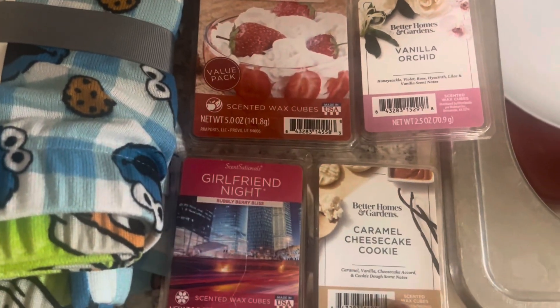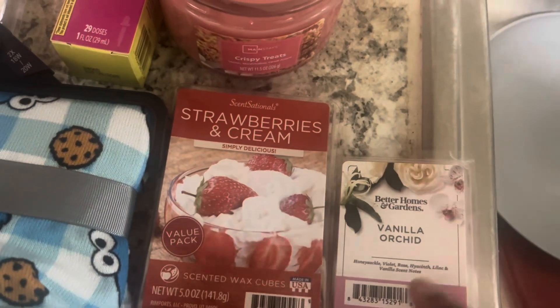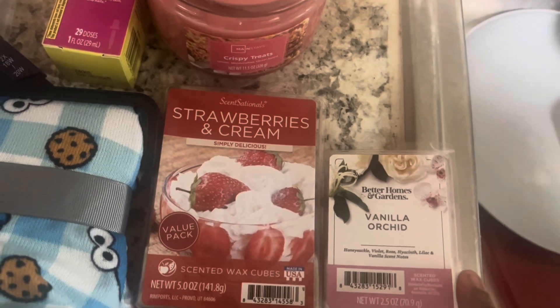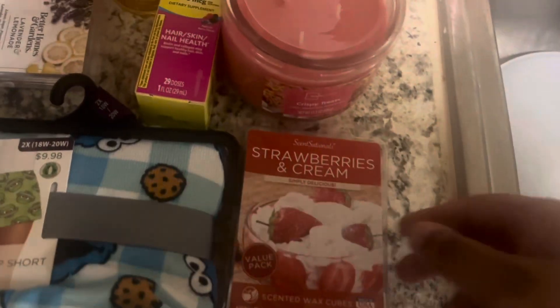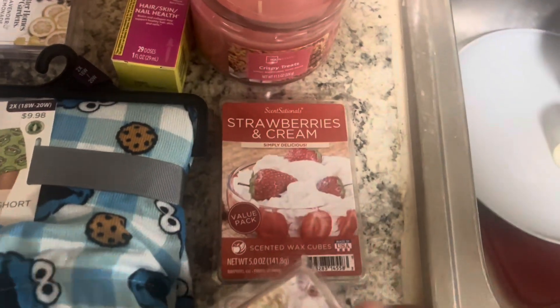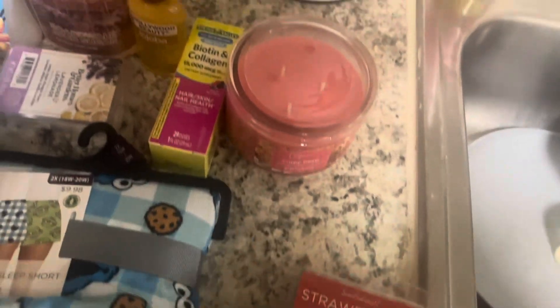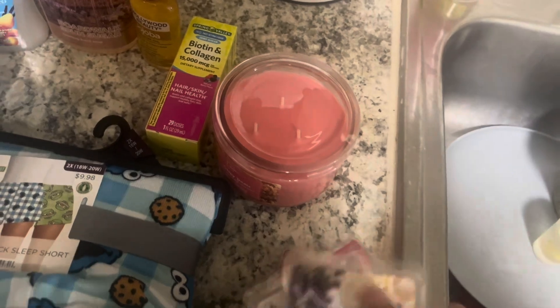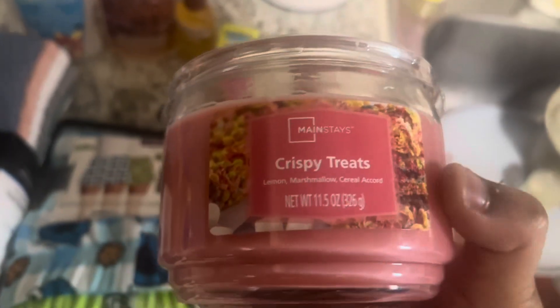Over here we got caramel cheesecake cookie and wax melt — my vanilla art, we're not gonna try it. My favorite: girlfriend night strawberries and cream. I got the big one, that's the only kind they had. This smells amazing. And I found the lavender lemon — this is my last wax thing I got. I also found the crispy treats, and this smells like fruity pebbles.